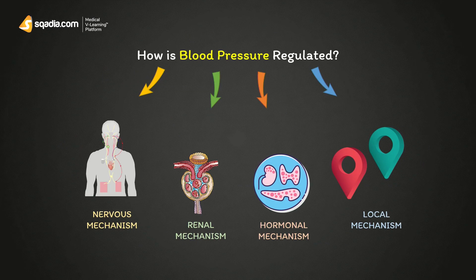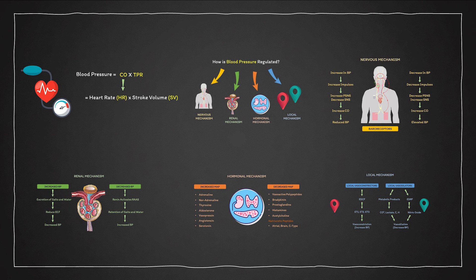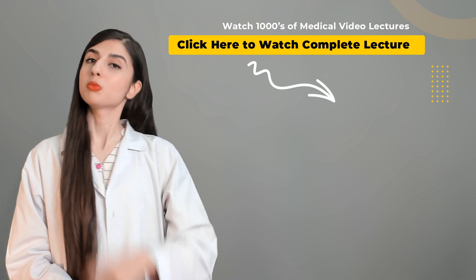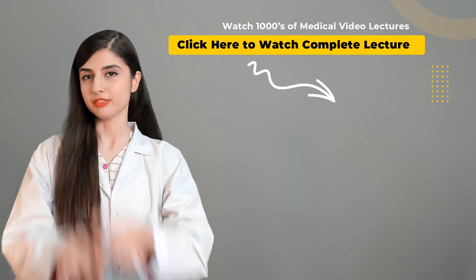So now you know how BP is regulated inside the body. If you want to dig deeper into these mechanisms, subscribe to Sqadia.com and watch all medical-related videos for a better understanding of medicine and surgery. We upload full lectures every week, and for more content you can visit our website — we have exciting new lectures waiting for you.